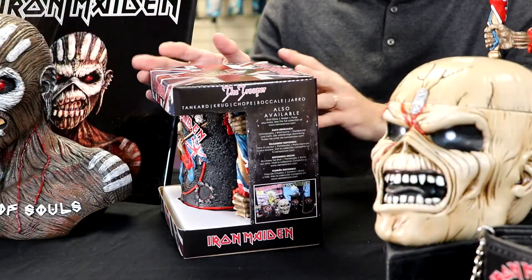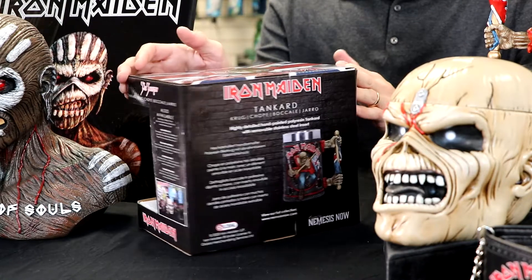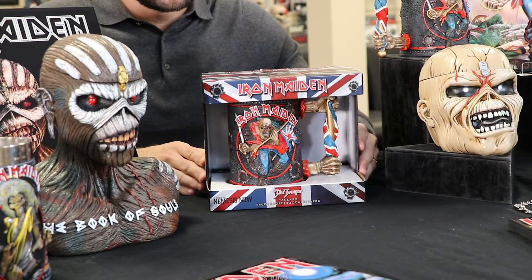All products come in their own gift box. This is the tankard — you can see it mirrors the product itself. You've got the flag draped across the top with the bullet holes. All packaging is eco-friendly and the product really stands out.